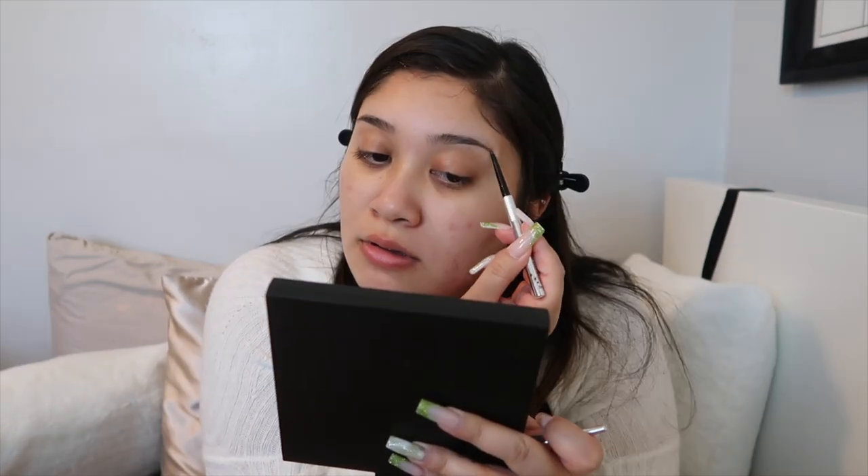Moving on to brows — when it comes to brow products I'm very picky. Lately I've been loving Benefit; I think Benefit has always been that girl when it comes to brows. This is the Precisely My Brow Pencil in shade 3. I also use the 24-Hour Brow Setter, again by Benefit — I think the combo is just bomb and you can't go wrong. Now going in with the 24-Hour Brow Setter once I'm happy with the way my brows look.